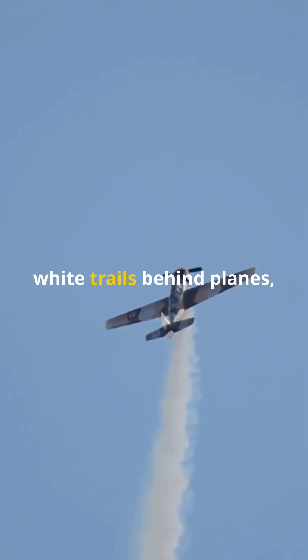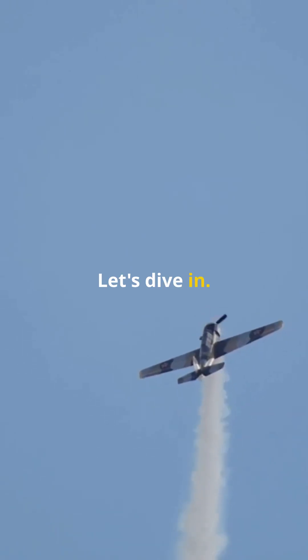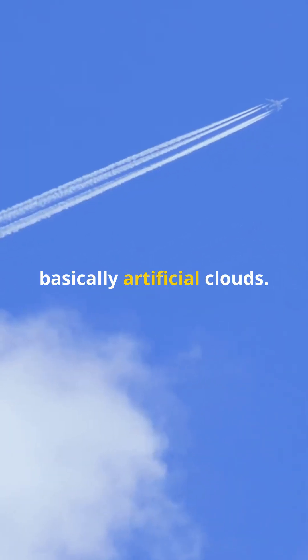If you've never given a second thought to those white trails behind planes, you're missing out on some cool science. Let's dive in. So what are these white trails? They're called contrails, and they're basically artificial clouds.